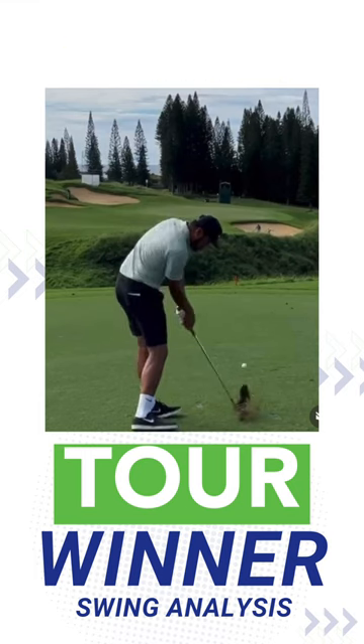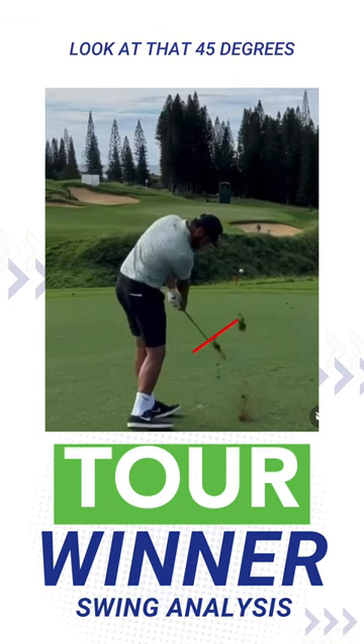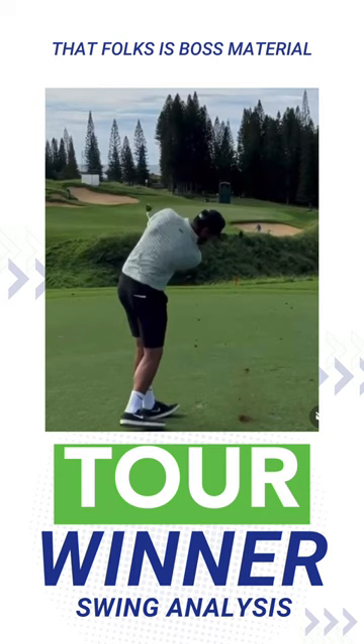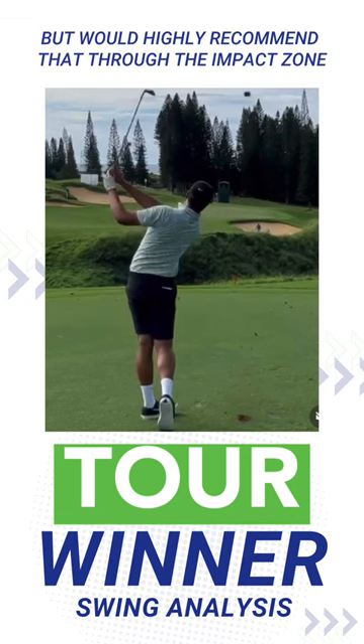But Finau is a different cat. He shallows it, he rotates, he leans the shaft forward, and swivels the club face perfectly to impact. For good measure, he sustains the post-impact — look at that, 45 degrees, hands exiting left. Watch this: the shaft gets under the left shoulder and the club face looks back towards the camera. That, folks, is boss material.